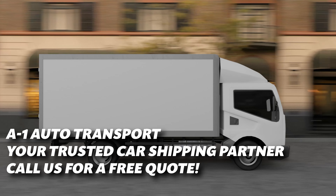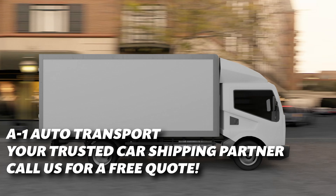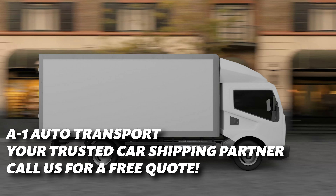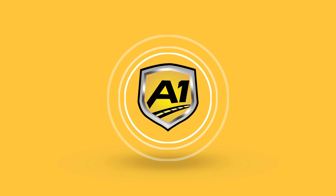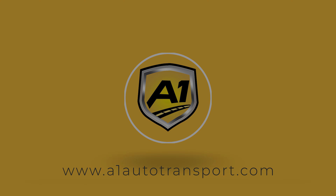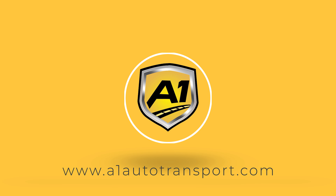We hope you enjoyed this insight into how F1 cars are transported between countries. If you need to transport a car anywhere in the U.S. or abroad, contact A1 Auto Transport online or call us at 888-230-9116 for a free quote. Our experienced car shipping partners are ready to provide you with excellent service.